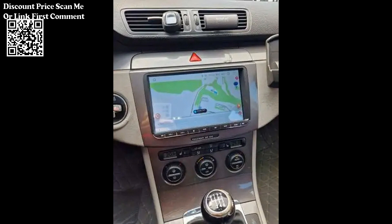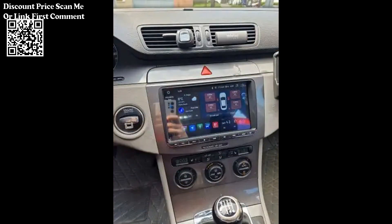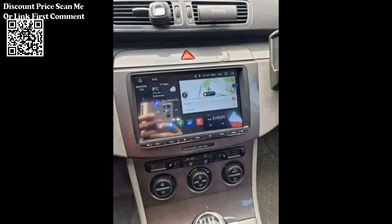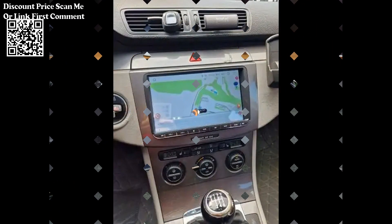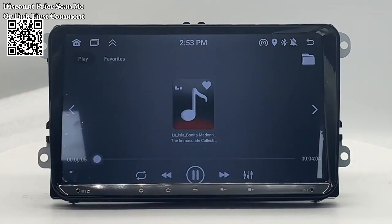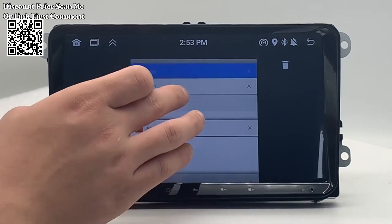Easy Installation: Designed for a straightforward installation process, allowing for an efficient upgrade to your car's multimedia capabilities without extensive technical expertise. Enhance your driving experience with the 2DIN Android Car Radio Multimedia Player. With its expansive screen, CarPlay Auto Integration, GPS Navigation, and rearview camera input function, this multimedia player brings modern features and convenience to your Volkswagen or Skoda vehicle.